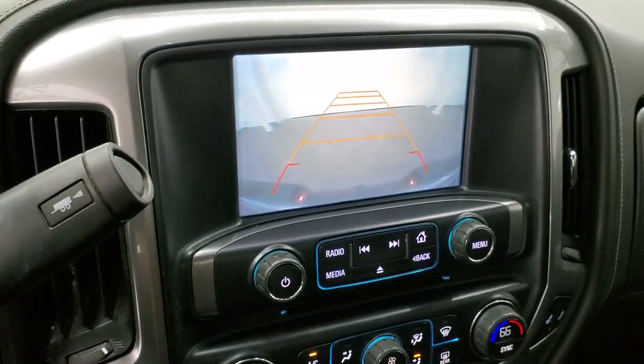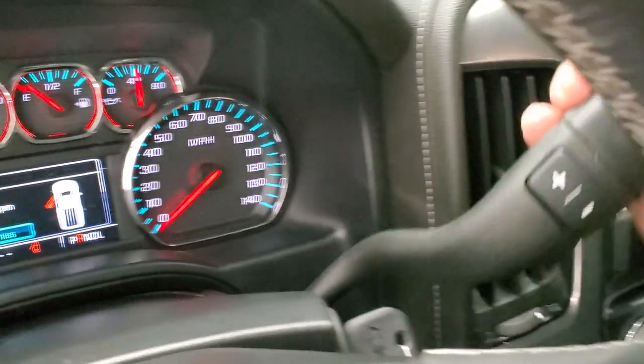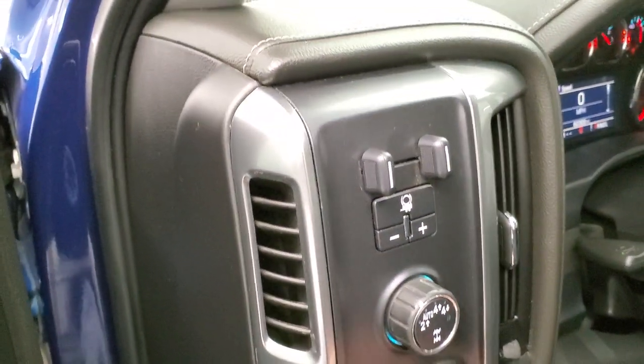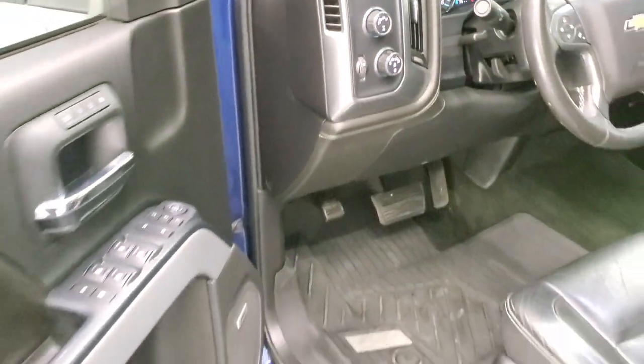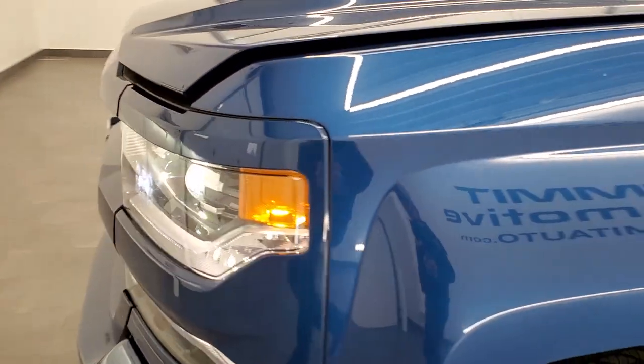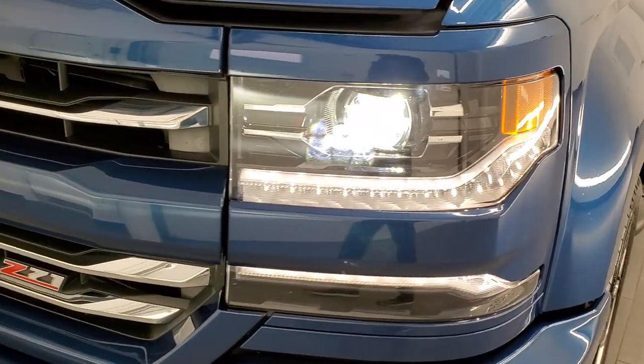It starts right up — there's your backup camera. You can also get to check out those HID headlamps and LED running lights. And you can also see the LED fog lamps — super bright.